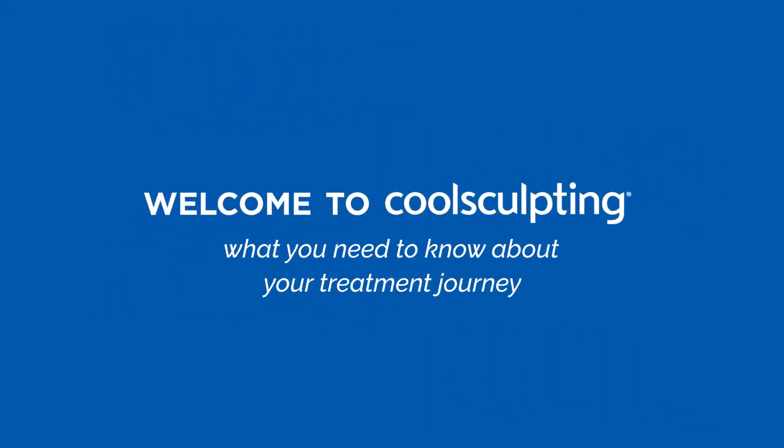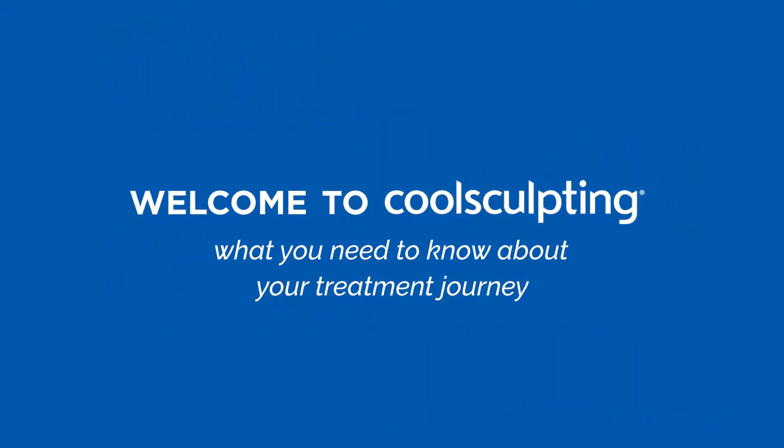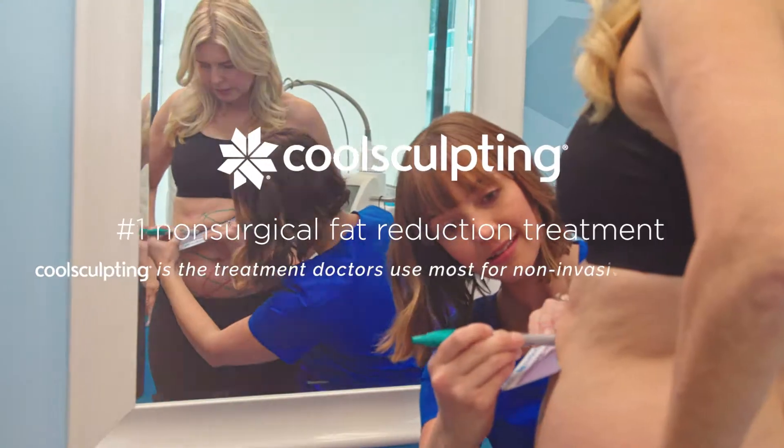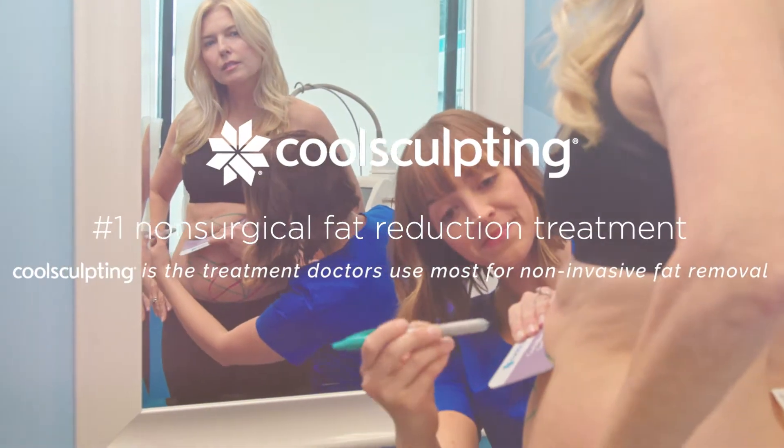Welcome to CoolSculpting — what you need to know about your treatment journey. Congratulations on taking the first step by considering CoolSculpting, the world's number one non-surgical way to reduce fat.